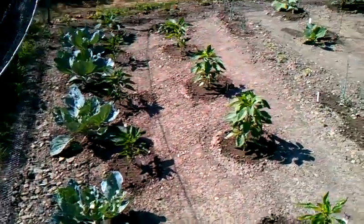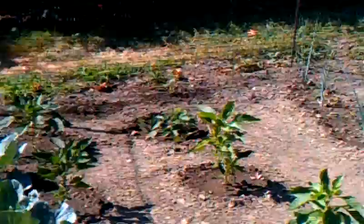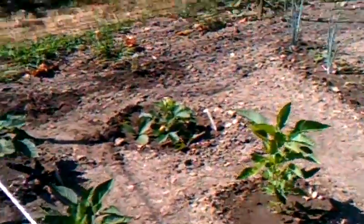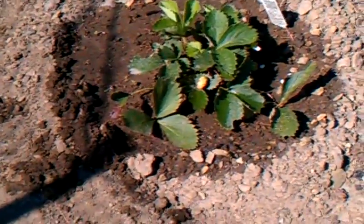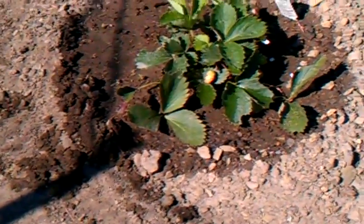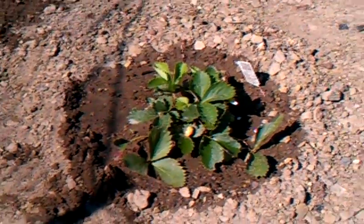I have a strawberry plant too. It's real little over there. That one's looking like it's about to start turning red, but they're pretty small — like grape size.